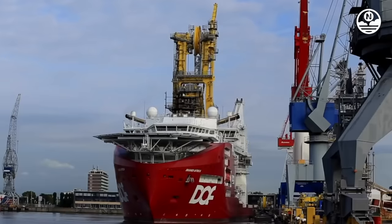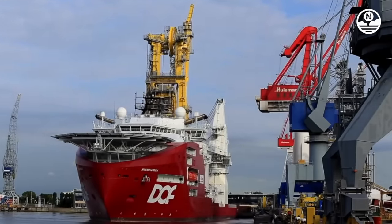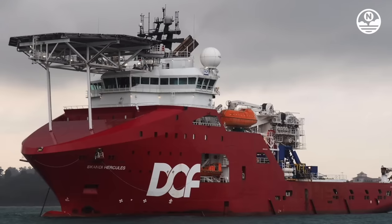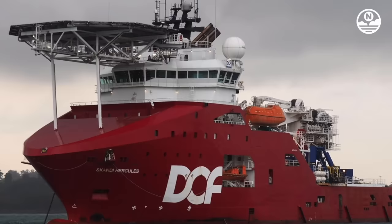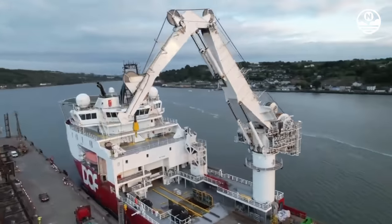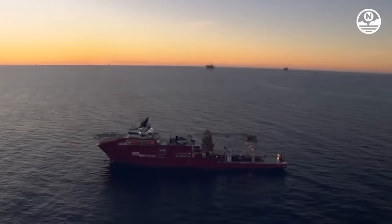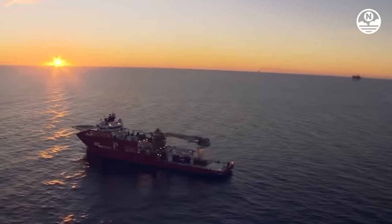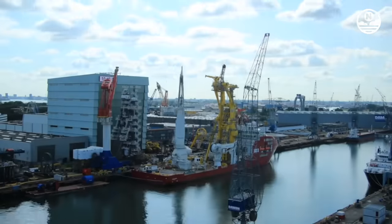Scandi Hercules, currently operating under the flag of the Bahamas, boasts impressive dimensions with a total length of 109.42 meters, a width of 24 meters, and a deadweight of 5,750 tons. With a bollard pull of up to 355 tons and a maximum draft of approximately 7.8 meters, this vessel is highly capable of operating in significant offshore depths and extreme weather conditions. Powered by two main engines with a total output of 25,000 horsepower, Scandi Hercules is a top choice for heavy-duty marine operations.